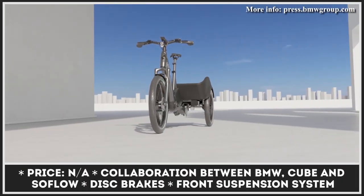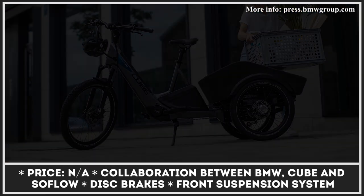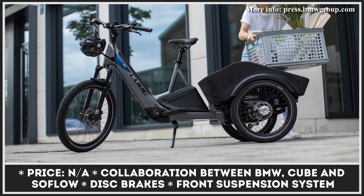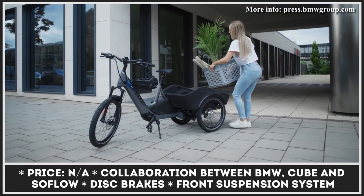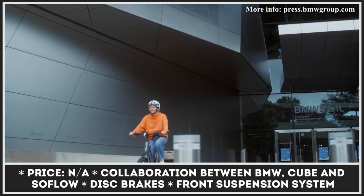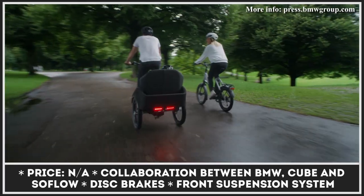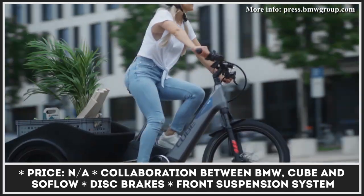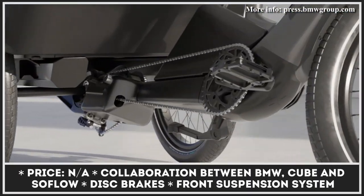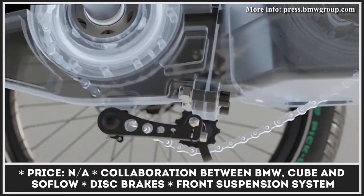This year, the collaboration between BMW, Cube, and Soflo resulted in the creation of a new urban mobility vehicle called the Concept Dynamic Cargo. The three-wheel design was chosen to provide enough space for a large cargo platform in the back. This platform is said to support a variety of attachments suitable for transporting cargo and luggage, carrying passengers, or performing other leisure activities.